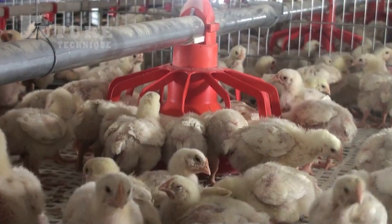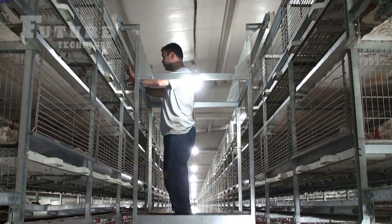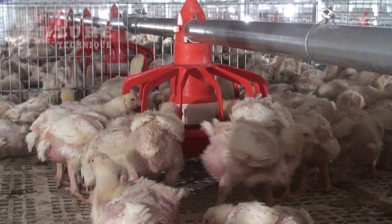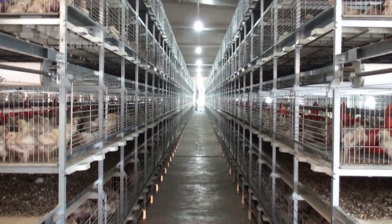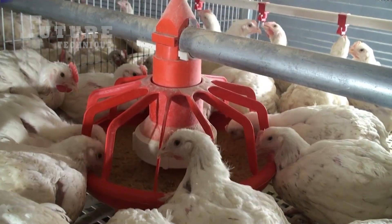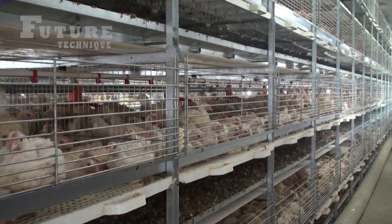Chickens raised for meat, often called broilers, typically grow to full size in about three months. During this period, they are provided with optimal conditions to ensure healthy growth. Once they reach the ideal weight and size, they are ready for harvest.